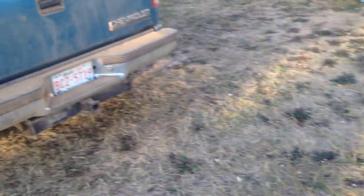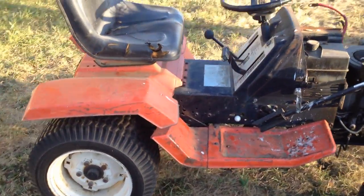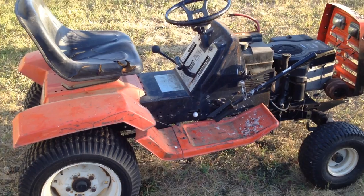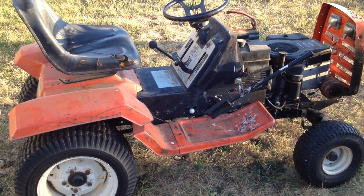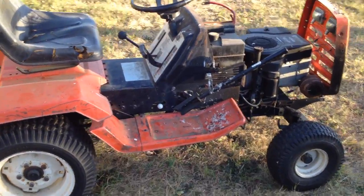You gotta be quick on the draw. Brought the truck, picked it up, and it's a Gilson — Gilson Brothers. I think it's a YT, a yard tractor, because it looks like it's a little bit more heavy duty than a lawn tractor, but I haven't quite figured that out yet.